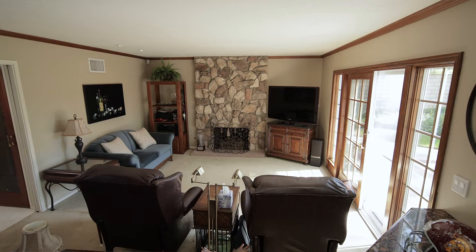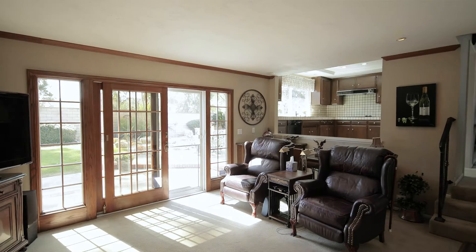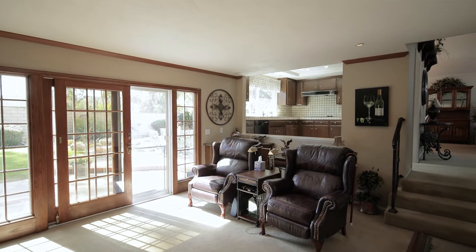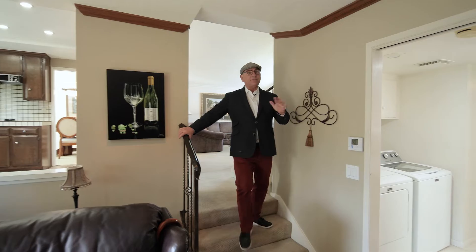The nicest thing about the kitchen is it opens up to the family room, so I just imagine all the friends here maybe watching a football game or a movie. The kitchen and the family room together are like one great room. Taking the steps down to the family room — it's a nice spacious family room with a slider that goes outside.